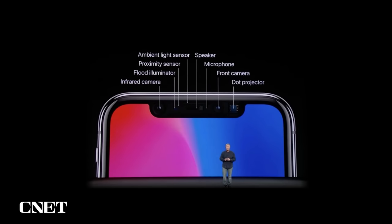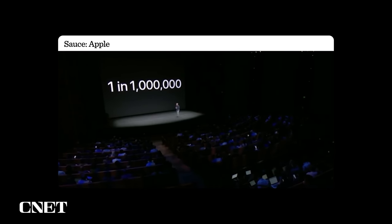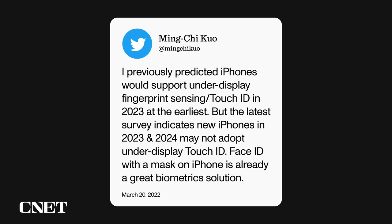Will Touch ID be making a return in any way on the iPhone 14? Based on the leaks we've already looked at, Face ID should be in every iPhone 14. Previous reports said that Apple did test an under-display Touch ID for the iPhone 13 that never came to fruition. Ming-Chi Kuo said Touch ID could appear on the iPhone 14, but updated his position — he says under-display Touch ID could arrive as soon as 2023. However, the latest survey indicates new iPhones in 2023 and 2024 may not adopt under-display Touch ID, as Face ID with a mask on iPhone is already a great biometrics solution. That said, it is possible that Apple could build a Touch ID sensor into the main side button like the iPad Air and the iPad Mini, though this is not something seen in reports — it just seems relatively logical.